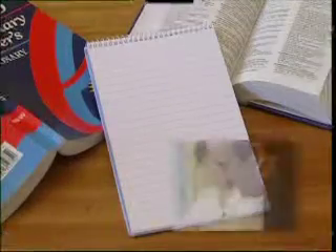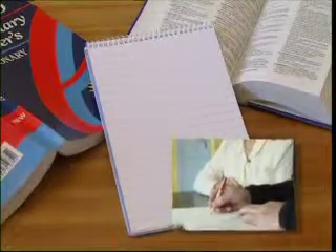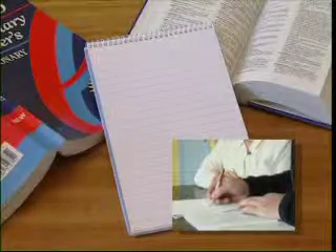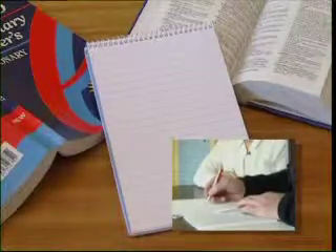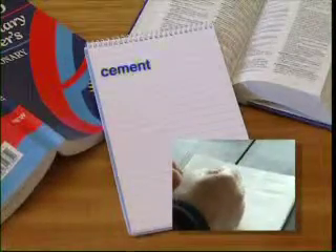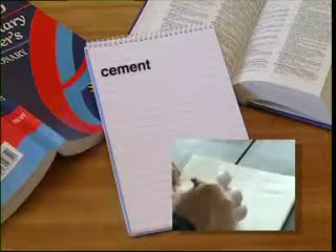Ernie wants to improve his handwriting, so Maria encourages him to practise writing as much as he can, beginning with a word he knows very well. He started with the word cement and then built a sentence around it — and even better, a sentence he'd come up against in the new job.